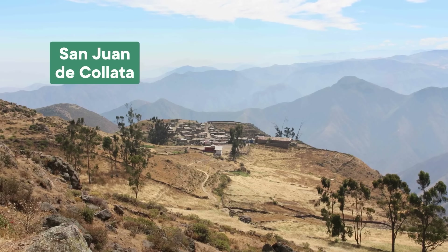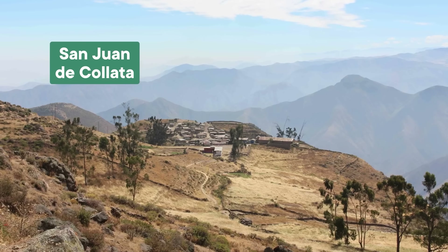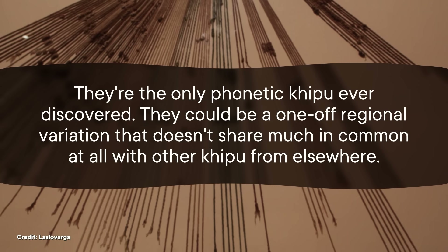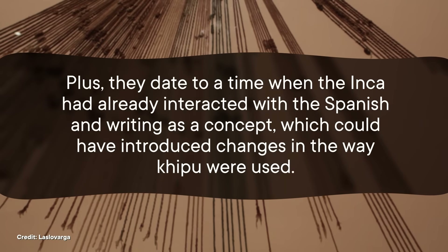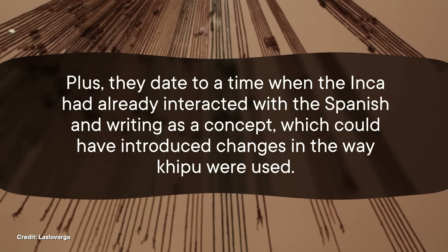While decoding parts of the Koyara quipu was a watershed moment in quipu research, there are still some major caveats. For one thing, they're the only phonetic quipu ever discovered. They could be a one-off regional variation that doesn't share much in common with other quipu from elsewhere. Plus, they date to a time when the Inca had already interacted with the Spanish and writing as a concept, which could have introduced changes in the way quipu were used. So, are quipu a kind of writing? An unsatisfying answer is that we won't know until we've actually cracked the code — for now, those narrative quipu are keeping their secrets to themselves.